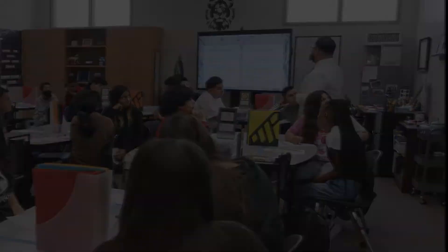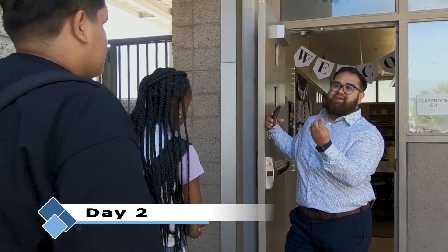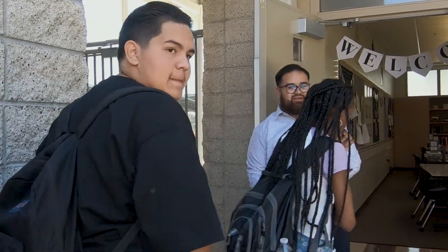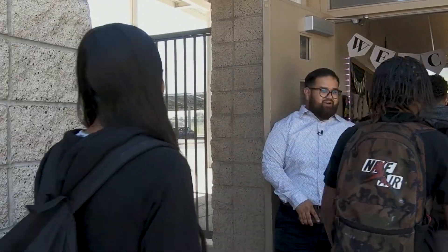Take out an agenda and a lined piece of paper and copy down the agenda right away. Come on in, good morning!